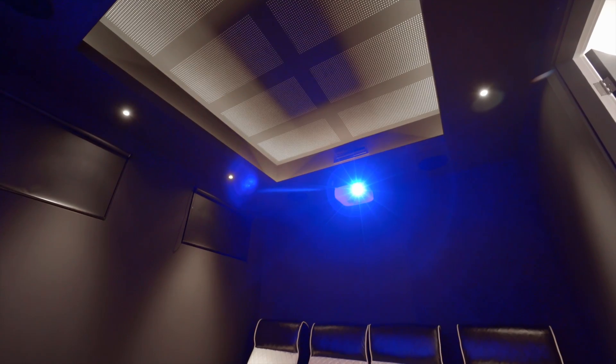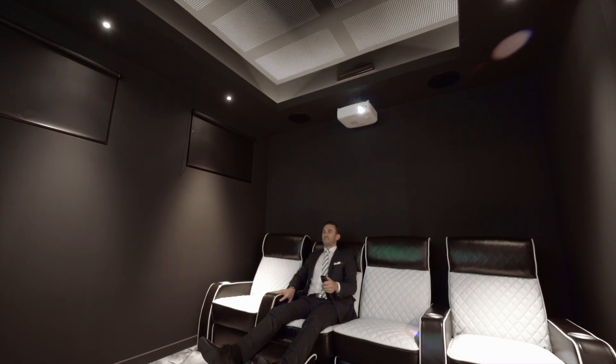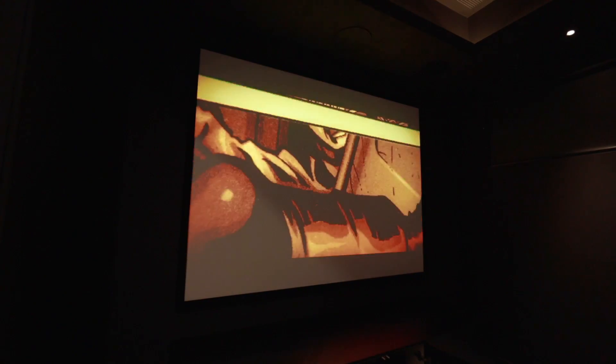This just isn't a media room — it's a fully decked out cinema room with mood lighting ceilings, HD projector and custom recliners.